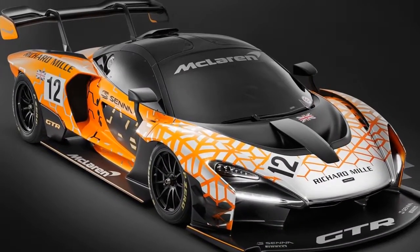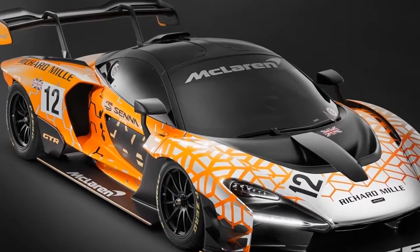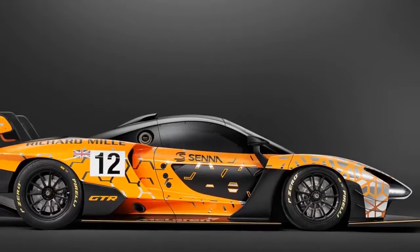McLaren Automotive, the British creator of luxury sports cars and supercars, is to offer a track-only version of the new Ultimate Series McLaren Senna, to be called the McLaren Senna GTR.